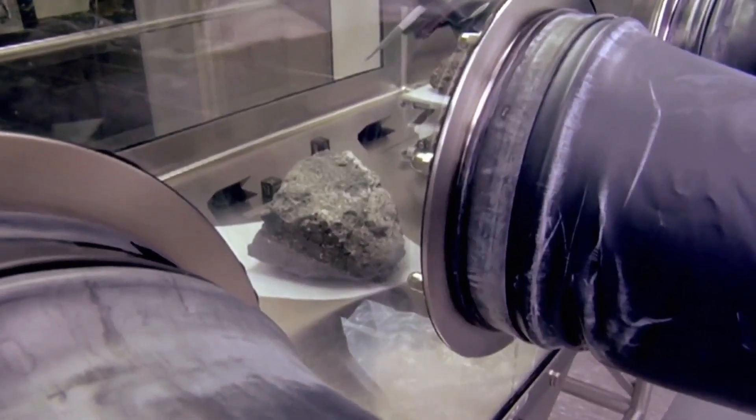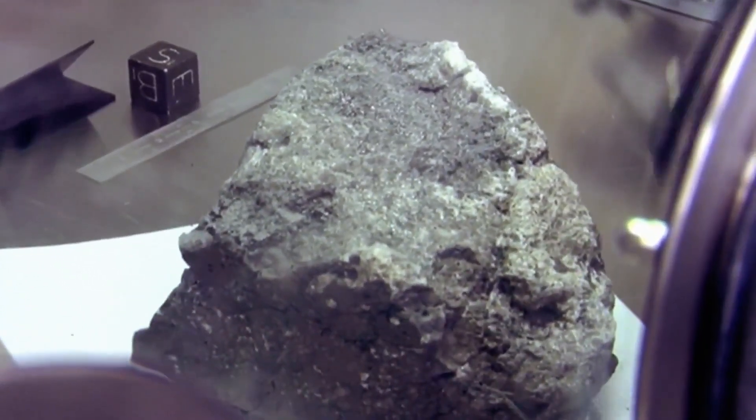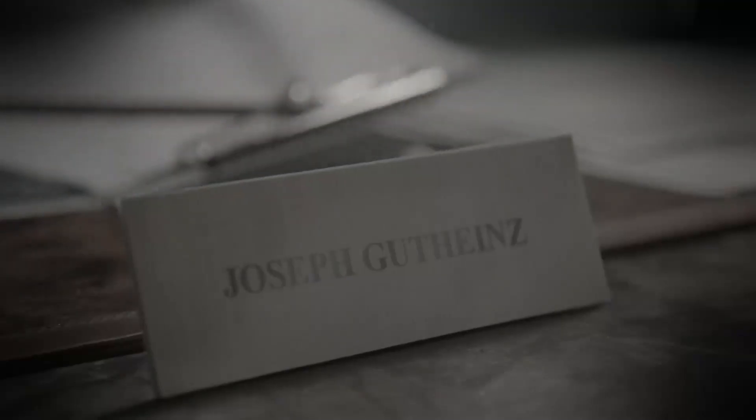The Apollo missions bring back the most valuable rocks in human history, but the priceless artifacts go missing under strange circumstances. Houston, we have a problem — we don't know where our moon rocks are. Tracking down NASA's lost legacy becomes one man's quest: 'I'm not going to rest until we track those moon rocks down.'